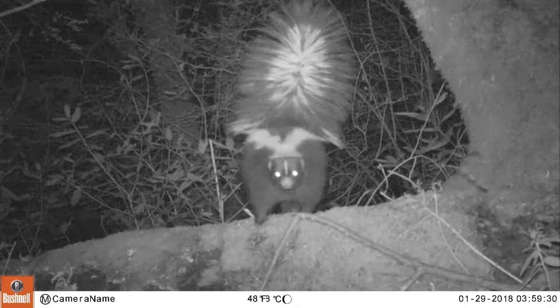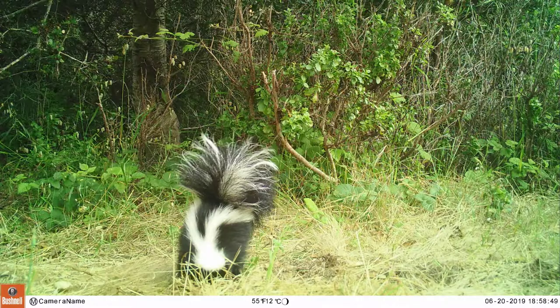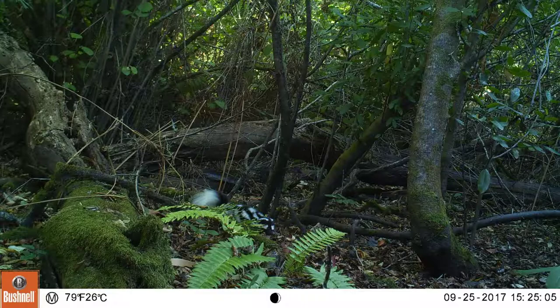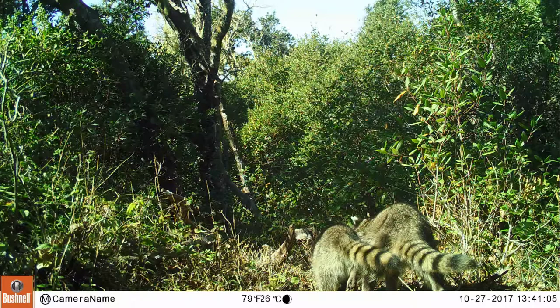Let's talk about skunks. Skunks are smaller than a house cat but a little bigger than a kitten. You've probably seen the more common striped skunk with its long tail and white stripes on a black body. But you've probably never seen the western spotted skunk — it's quite elusive and seldom seen without camera traps. The western spotted skunk is smaller than the striped skunk, and instead of stripes it has splotches. Let's talk about another striped animal: the raccoon. Raccoons are very distinctive with their face mask and striped tail.